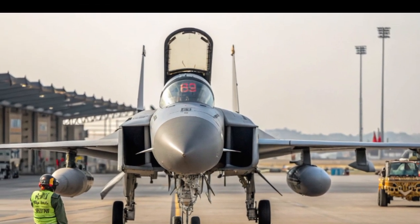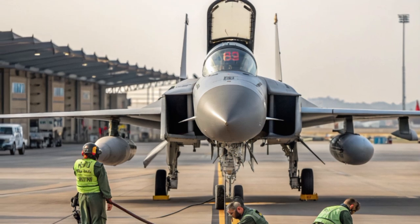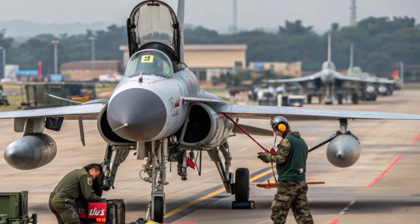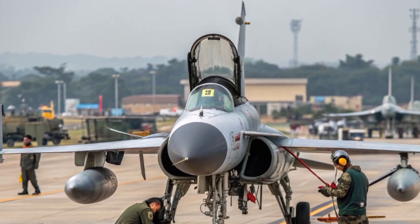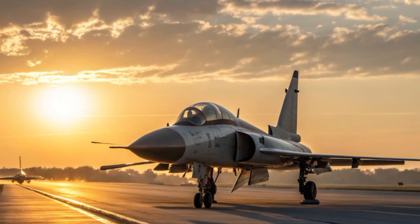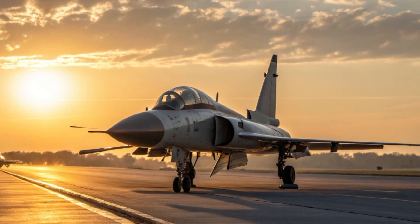Safety features on the JF-17 PFX are built to protect both the pilot and the aircraft in high-risk combat zones. Advanced radar warning receivers detect incoming threats early, while electronic countermeasures jam enemy tracking systems. The stealth coating and shape make it harder to detect and target in the first place. The cockpit is reinforced with an advanced ejection system, the flight control system is fully digital with redundancy so that if one system fails another takes over, and even the fuel tanks are designed with self-sealing technology to minimize the risk of explosions if hit.